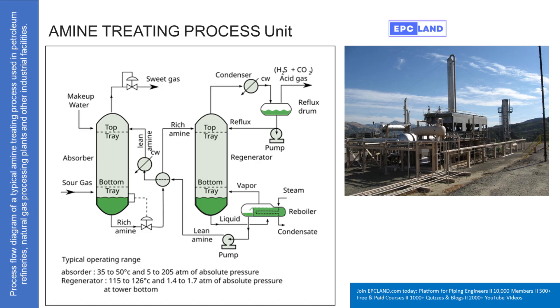Now we have this rich amine full of H₂S and CO₂ — we can't just dump that. That would be wasteful and environmentally problematic. Plus, the amine itself is valuable, so you need to clean it. That's where the second big piece comes in: the regenerator, sometimes called a stripper. It makes sense — it regenerates the amine.